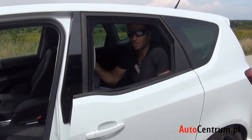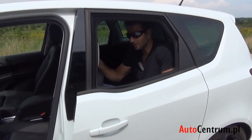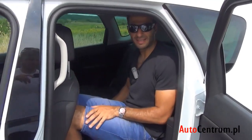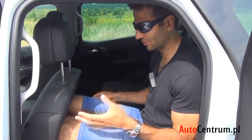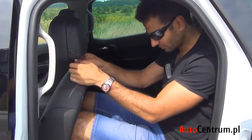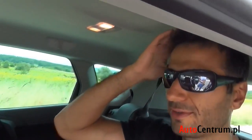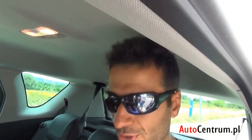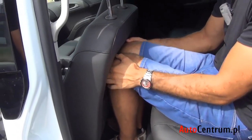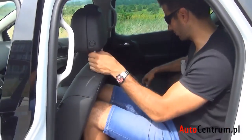Jedynym wyjątkiem jest sytuacja, gdy komputer wykryje wypadek — wtedy drzwi trzeba odblokować, ale tego testować nie będziemy. Przestrzeni wewnątrz jest naprawdę dość jak na taki samochód. Ktoś, kto będzie woził dwumetrowe dzieciaki, może być spokojny — dwójka się zmieści. Nad głową miejsca jest na wcisk, ale można się wyprostować. Na nogi też jest miejsca dość, choć moje kolana stykają się z tapicerką fotela — jest ona miękka i siedzę zupełnie komfortowo.